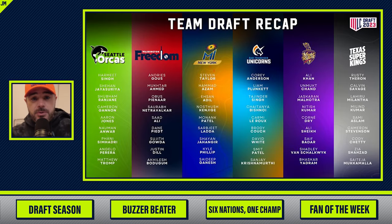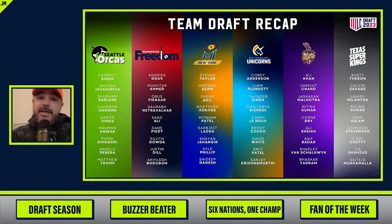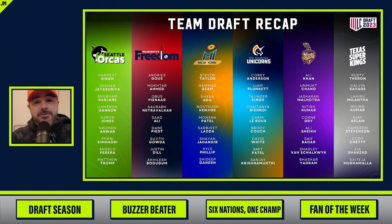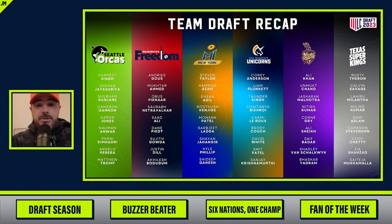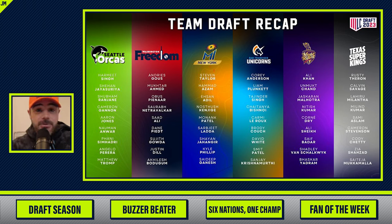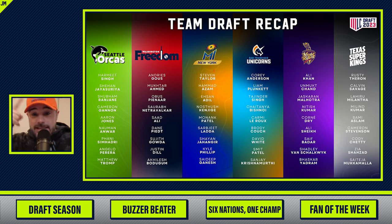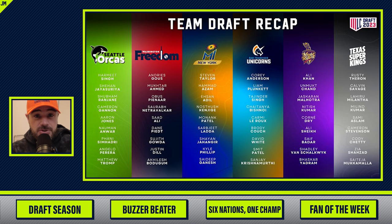Each team has a mixture of international players and players that have been playing in the U.S. for a while. Each team had to have one player under 23 as a kind of rookie to bring up the next generation. Out of the starting 11, you have to play five domestic players because you're trying to grow cricket in the U.S., but you get to play six international players. Aaron Finch — captain of Team Australia — he's a Unicorn. Marcus Stoinis, currently Team Australia, he's a Unicorn.